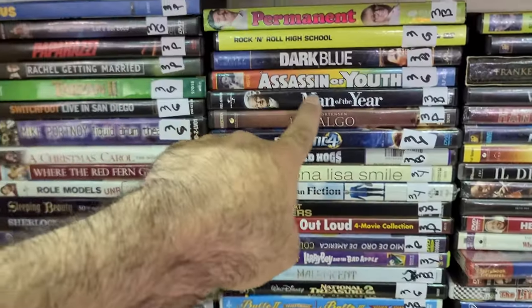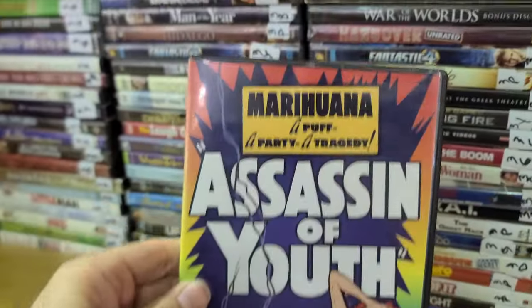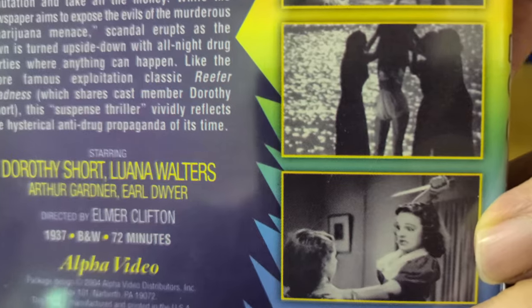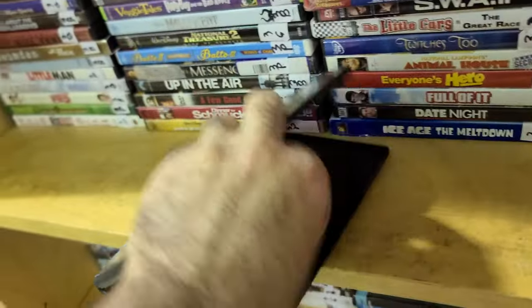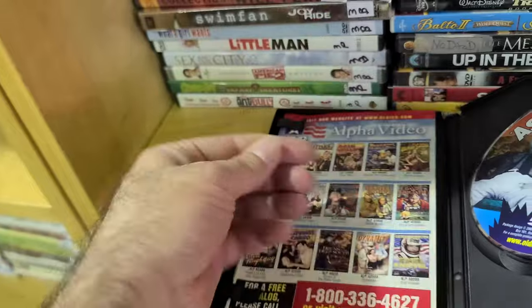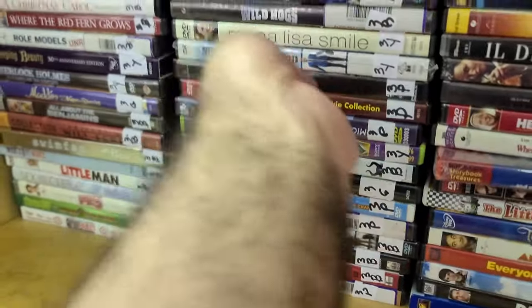What is this — Assassin of Youth? I see reefer — is this like a Reefer Madness type of thing? 'Marijuana — a puff, a pot, a tragedy.' This is like Reefer Madness — you don't want to smoke or you might just stab your friend to death. But look at this catalog of interesting titles.